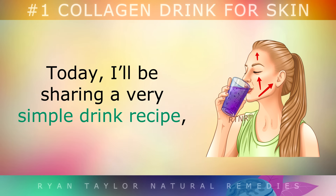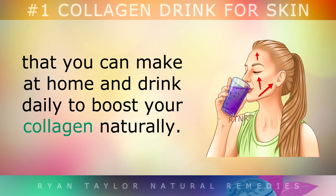Fortunately, there are certain herbs, phytonutrients and vitamins which you may eat and drink, which will strengthen the collagen networks throughout your body, to improve the appearance of the skin, hair and nails. Today I'll be sharing a very simple drink recipe that you can make at home and drink daily, to boost your collagen naturally.